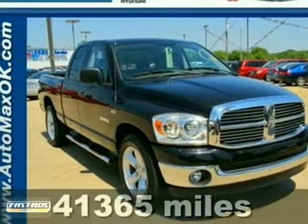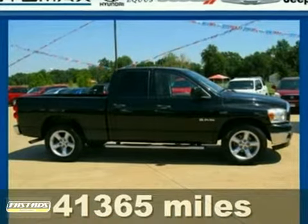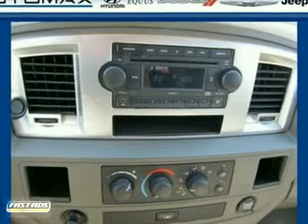It's a 2008 Dodge Ram 1500. Standard features include a fleet-side bed, chrome grill, and front adjustable headrests. It also comes with a tire pressure monitor and front independent suspension.